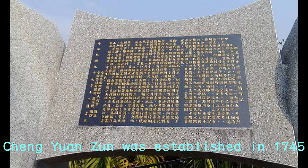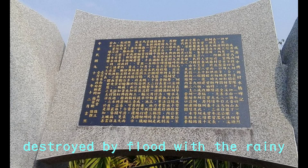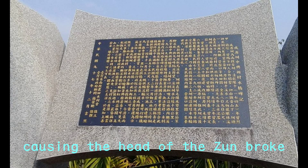Chen Yuanzun was established in 1745. Its old facilities were easily destroyed by floods during the rainy season. In 1821, Long Yan stream overflowed, causing the head of the Zun to break down. After emergency repair, it was restored and could be used again.